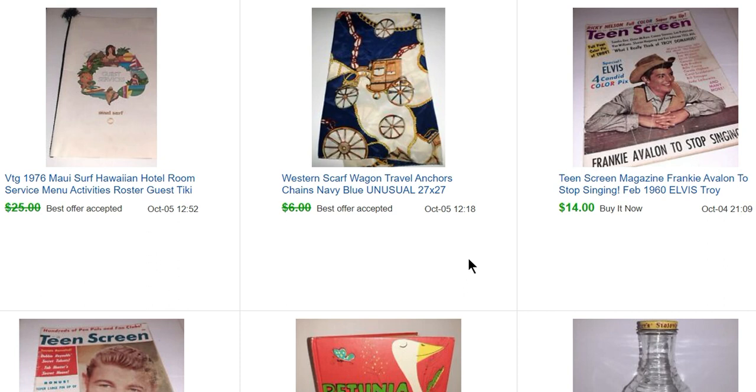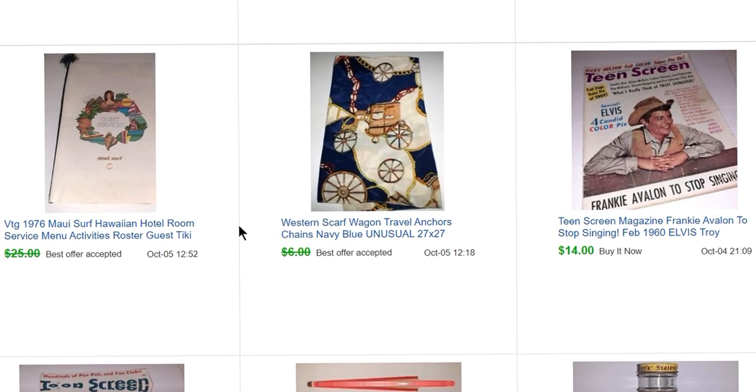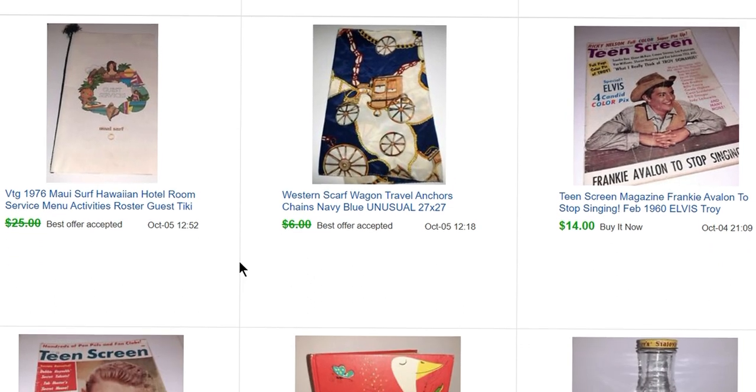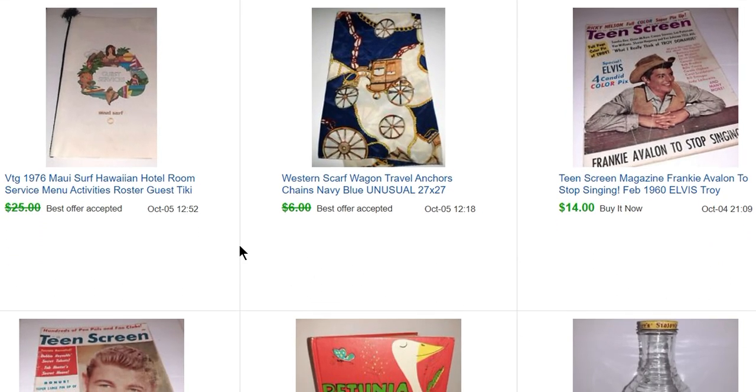This was a scarf — I got a whole lot of scarves a long time ago and all the other ones sold, but they were mostly Bob Mackie ones and this one was not, so it took a long time to sell. It sold for $5, but that's fine — I made a bunch of money on all those. Here's another vintage menu I picked up; this one is from Hawaii and it sold for about $20.